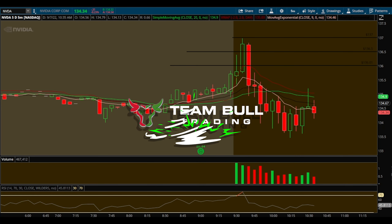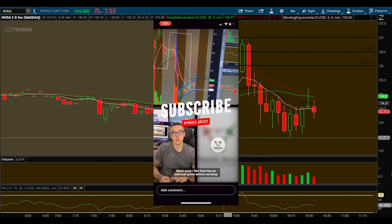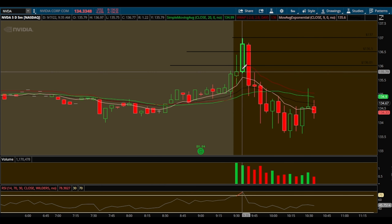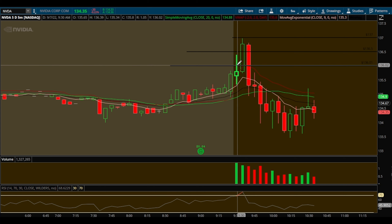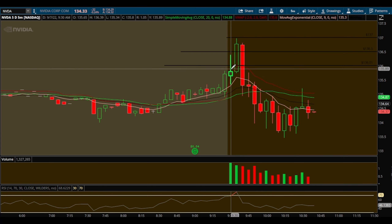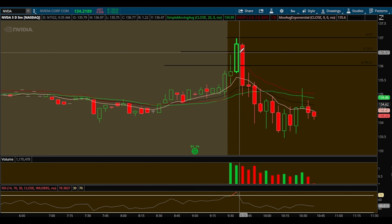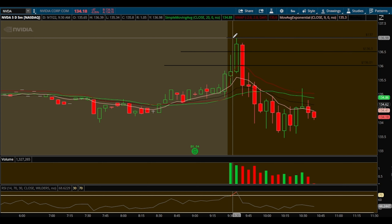Let's take a look at this NVIDIA trade — this is a trade I took today. I called this out live inside Team Bull. My watch list said I was watching a 136 reject, but we had a nice pump right before open. We hit this level then it broke it, so when we have a pump like this I like to identify the next resistance or area of confluence, which was around this 136.50.